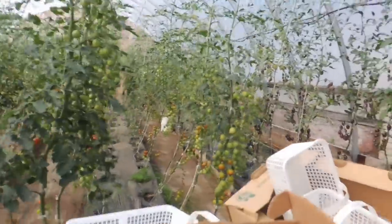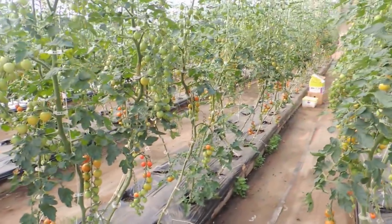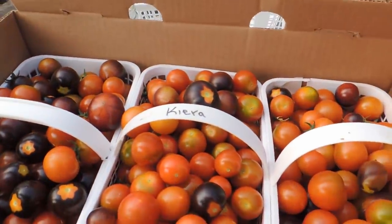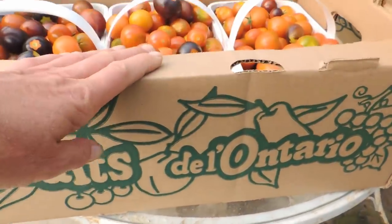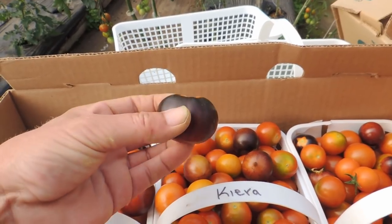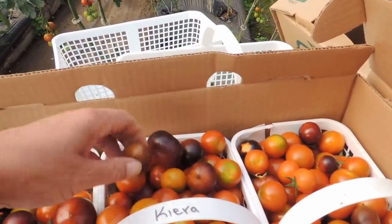I just want to show you - it might be hard to see on camera - but there are still a ton of ripe tomatoes left. We'll pick them for market tomorrow. We always pick our cherry tomatoes the day before and put them into our flats covered with newspaper so they'll ripen a little more overnight. Let me show you the varieties we have.